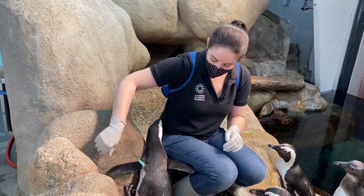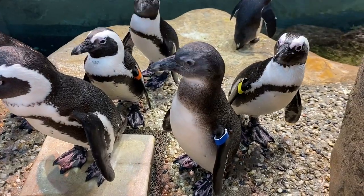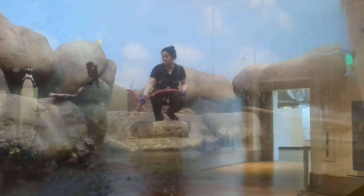My name is Holly Rosenblum and I'm a senior biologist. I am responsible for primarily our African penguin habitat. That includes daily maintenance and care, feeding of course, and a lot of cleaning.